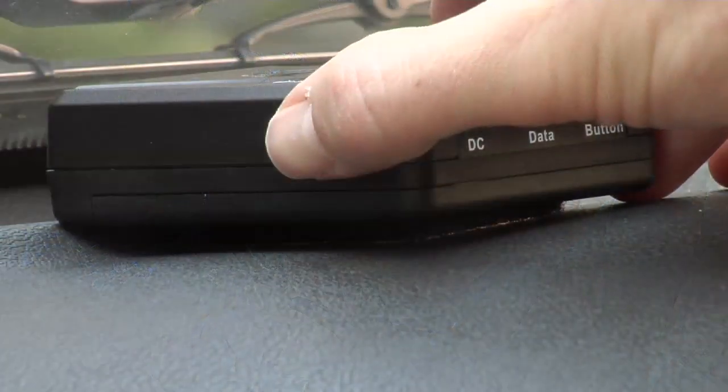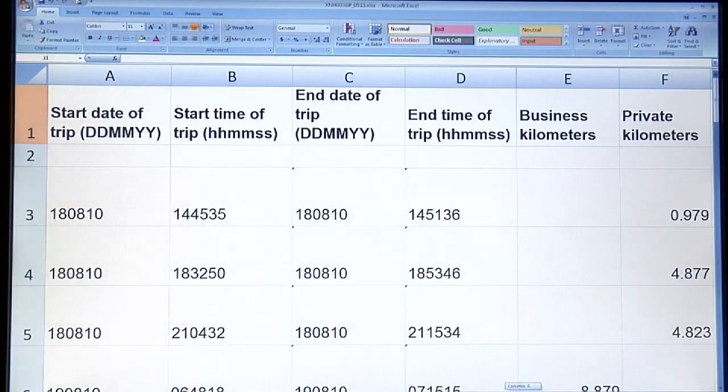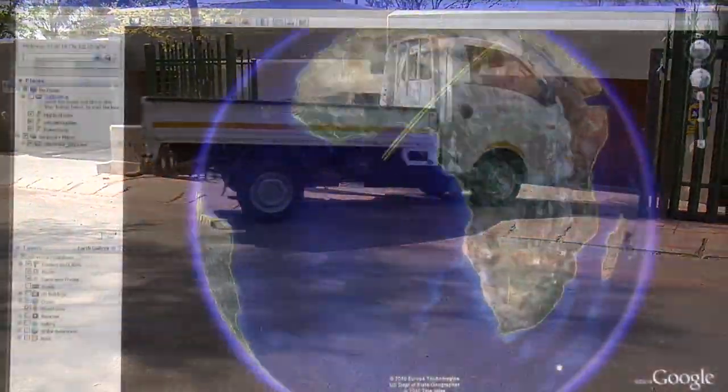eLogger, featuring an onboard motion sensor and travel mode selection for private and business loggings, tracking date, start time, end time and distance travel and logging end destination GPS coordinates.